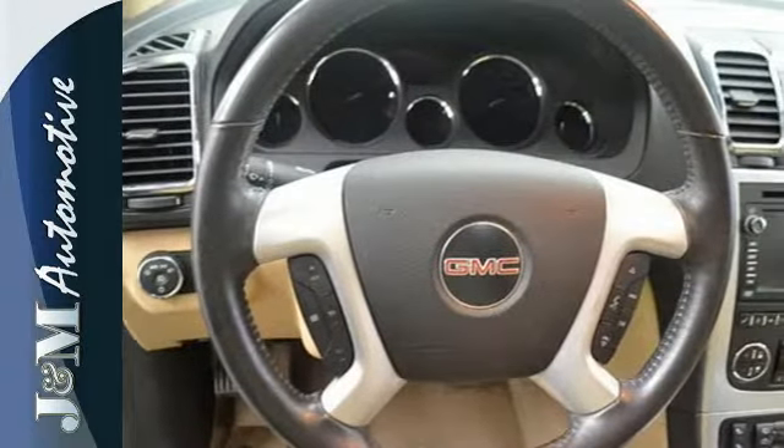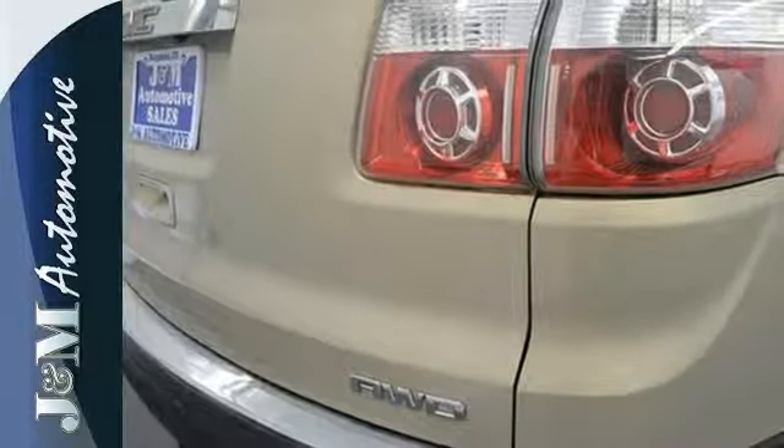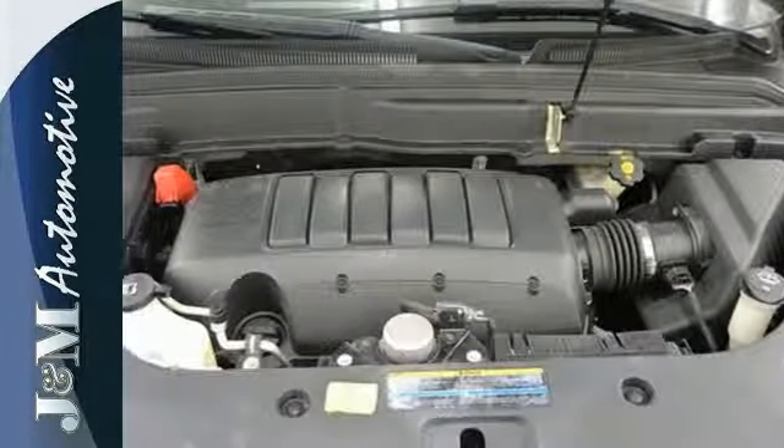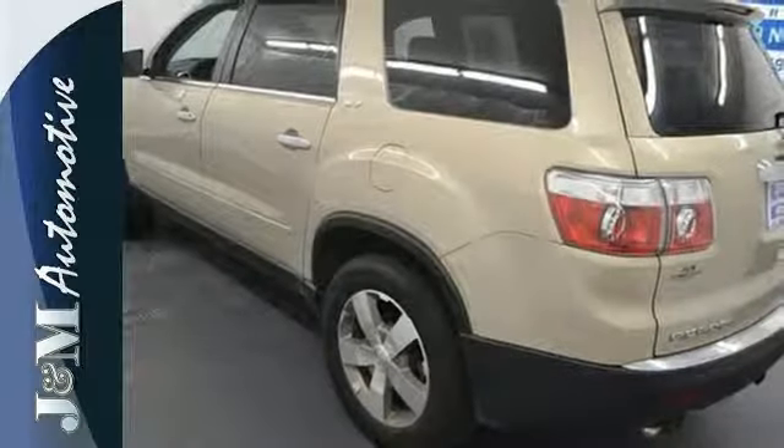If you're looking for a full-size crossover SUV, look no further than the GMC Acadia. With a superb ride, spacious three-row seating, and stellar crash test scores, you too will cross over to this spectacular vehicle.